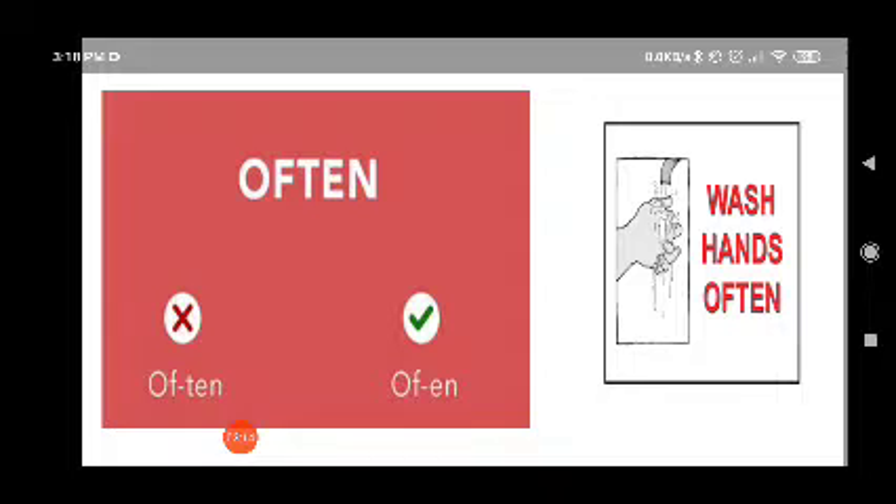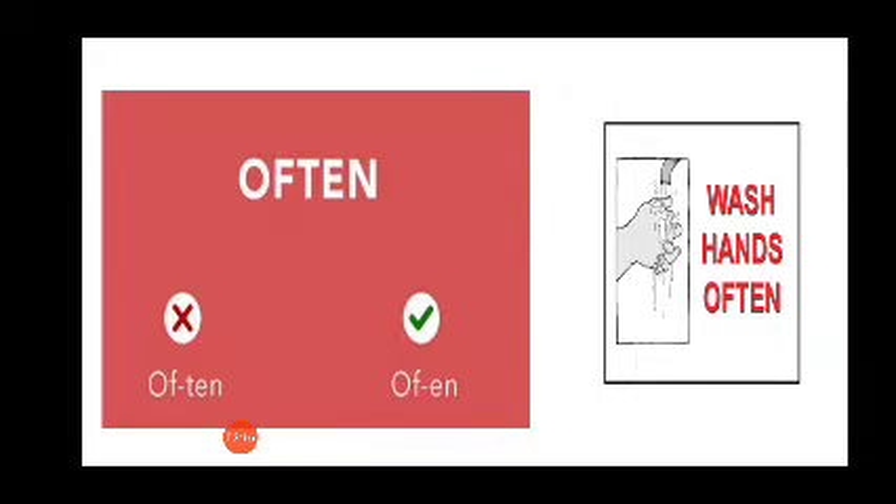The next word is 'often', not 'oft-en'. The correct way of pronouncing this word is 'often'. Wash your hands often. Often means frequently. So how do we pronounce this word? Often.